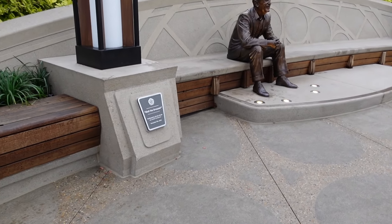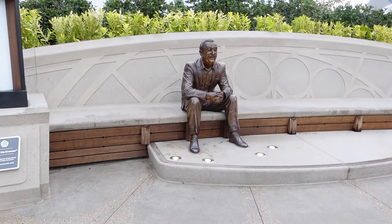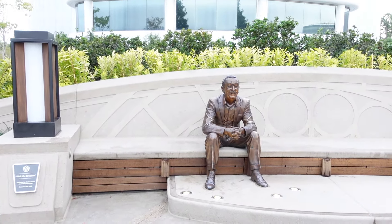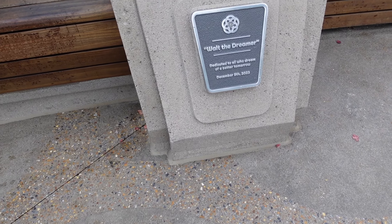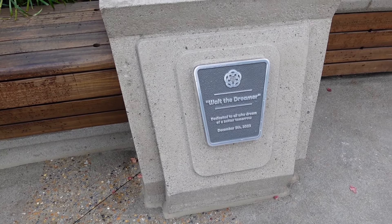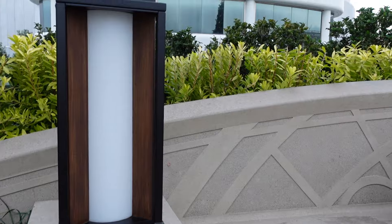We're starting the day off by seeing the new Walt the Dreamer statue. Look at Walt — he is incredible. 'Walt the Dreamer — dedicated to all who dream of a better tomorrow.' The cloak set me off more than the statue itself.